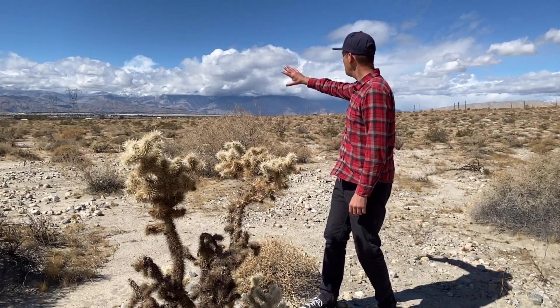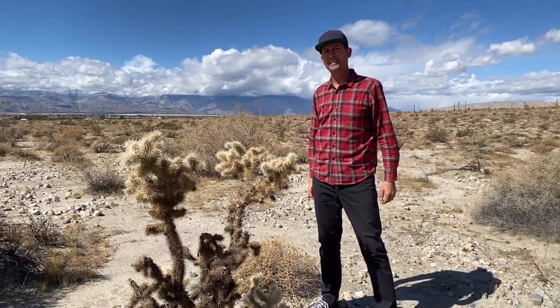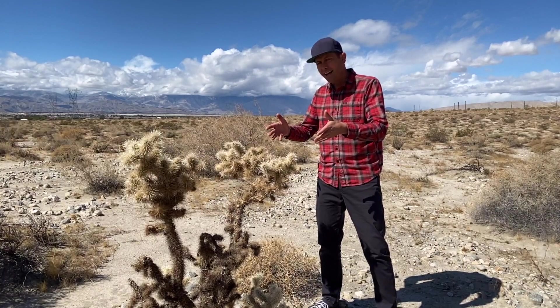That big mountain you see behind me is San Jacinto, and as you can see it's doing a great job of robbing all the weather that comes off the Pacific Ocean, creating a rain shadow effect on this side — which is why we have a desert here.